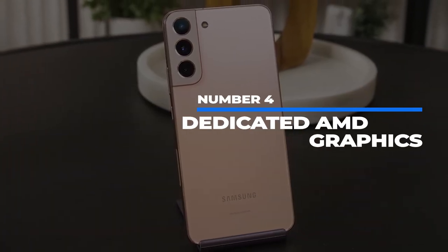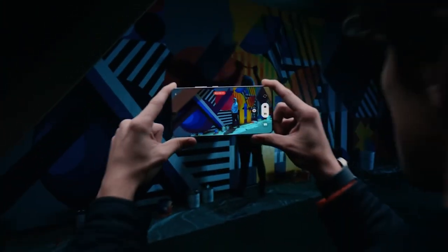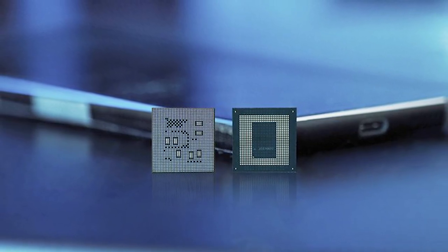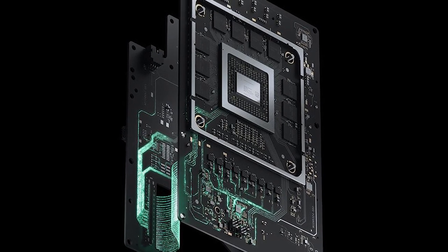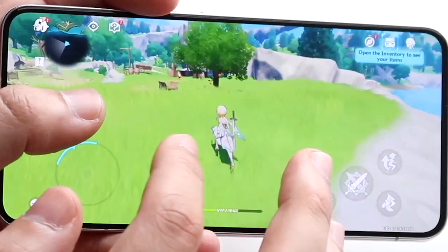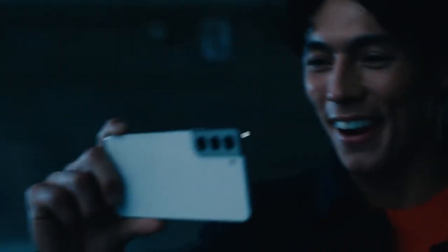Number 4: Dedicated AMD graphics. Although the Qualcomm 8 Gen 1 chip boosts the S22's performance significantly, it wouldn't improve graphics nearly as much as a dedicated graphics chip would. Samsung and AMD's partnership has finally borne fruit — the S22 series has a GPU based on the RDNA 2 architecture, the same used in the PS5 and Xbox Series consoles. This could incentivize mobile game developers to make more graphically demanding games, and it'd be even more impactful paired with a 144Hz display.